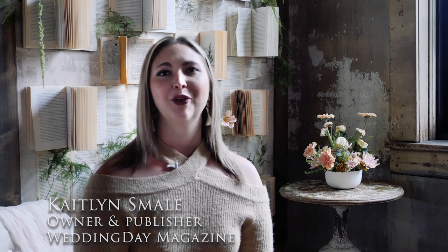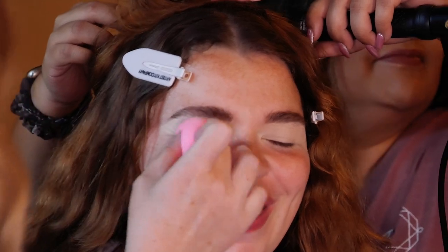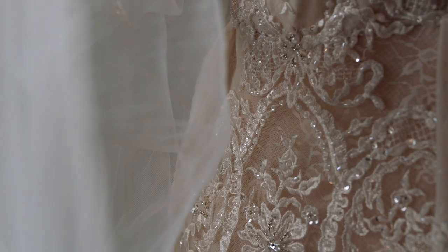Hi, I'm Caitlin Smael, the owner and publisher of Wedding Day Magazine, the best guide for the Midwest bride. We're ecstatic to be on site at 19 North by Froehlich's in Three Oaks, Michigan,